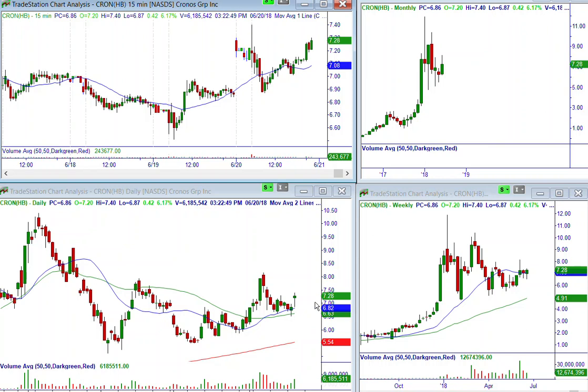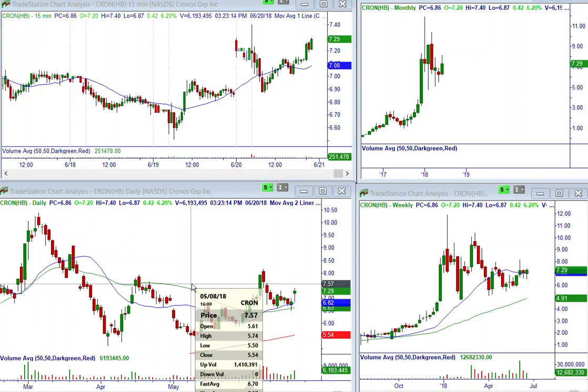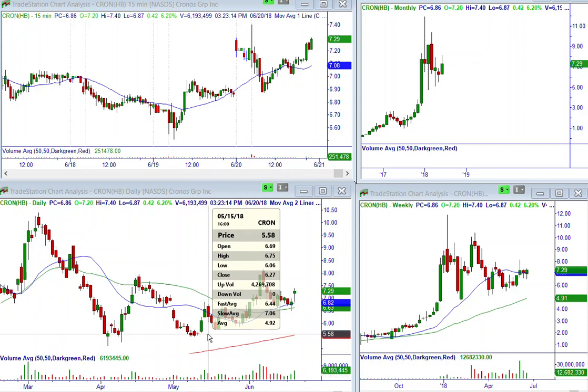You could buy the stock right now at $7.28 if you want, stop at yesterday's low, and swing trade it — nothing wrong with that. Looking at the option table, they only have $2.50 wide strike prices, so the $7.50 is actually in the money. If I were to sell a put, the $5 puts are just $0.05, so that's not worth it.